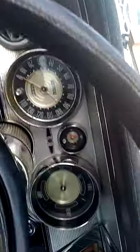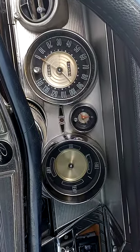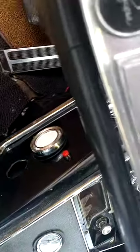Here you see that beautiful dashboard — everything works. Tachometer works, everything works on this vehicle, radio works. Your shifter actually reverses all the way at the bottom, which is different. And there's your button for the windshield wipers.